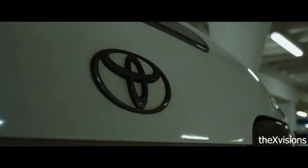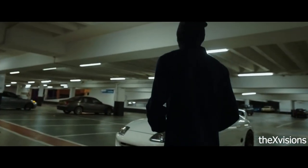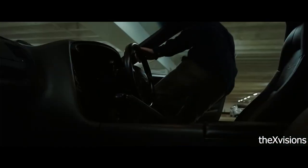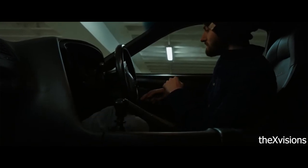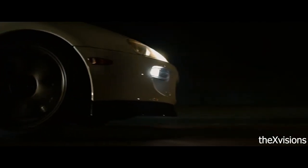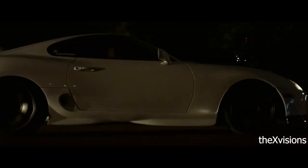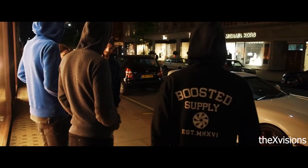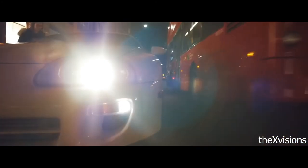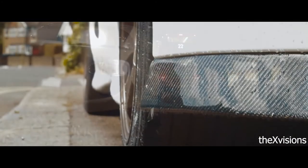One thing that always stands out about the Supra is the driving position — it really is perfect, and I've always loved the way the dash curves around the driver. When new, due to the high price tag many were bought by more mature owners, and as a result a large percentage are automatics, but it really is worth finding a manual and paying the premium as it's a must-have. Now 26 years old and yet demand from the US is still expected to be huge, so this is another case of get one, sit back and watch the values rise.